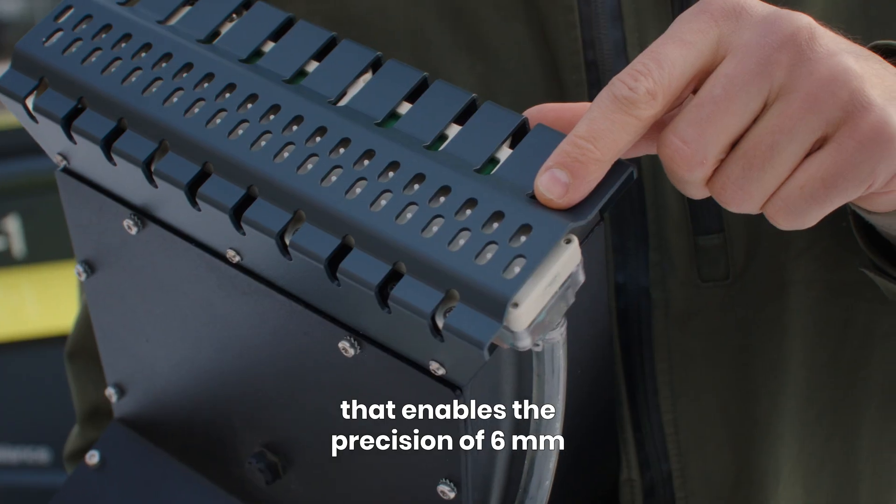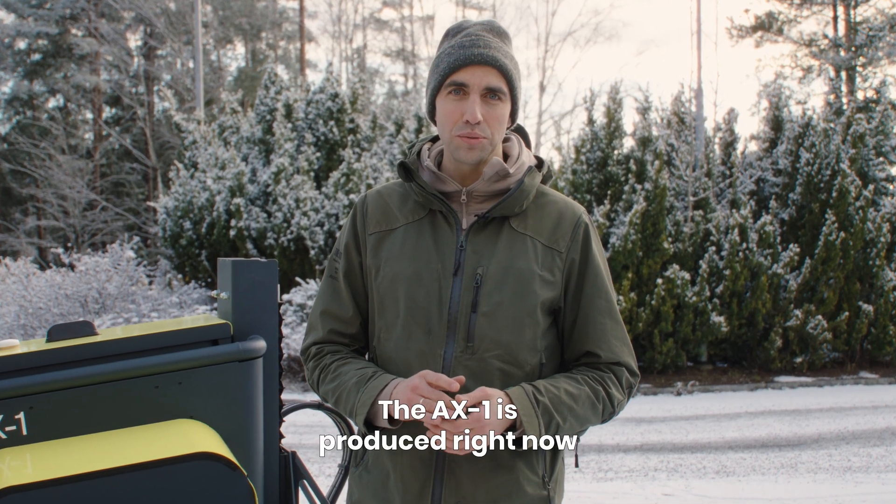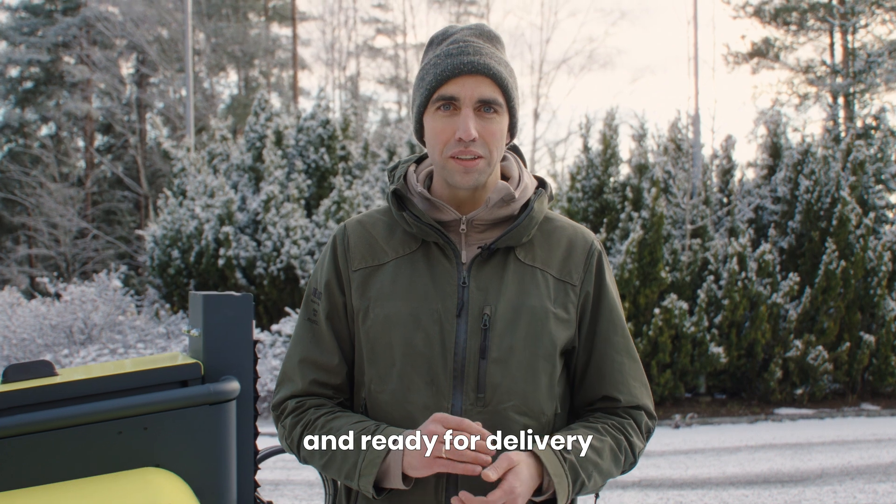Here you can actually see the precision of six millimeters. And the best thing — the H1 is produced right now and ready for delivery.